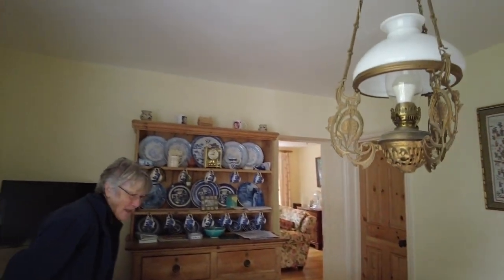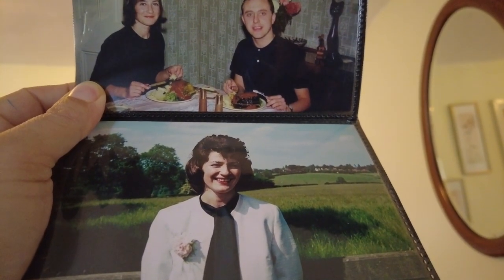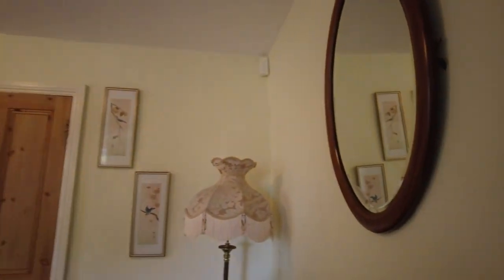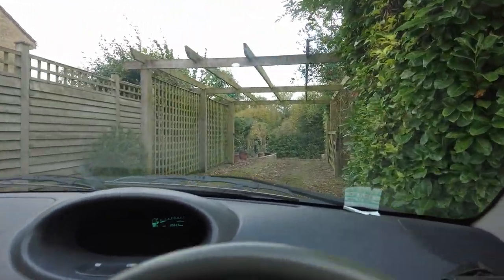So how old are you? 62? No, I'm 83. 83 and you're sharper than me, that's for sure. Was that on your wedding day? Yes. We married in 1962. So you're a bit of a YouTube sensation, mum. Anyway, we're gonna head off into the Somerset countryside.